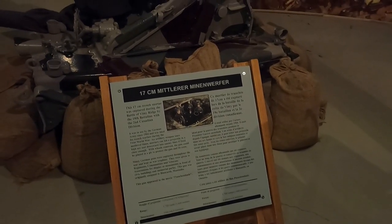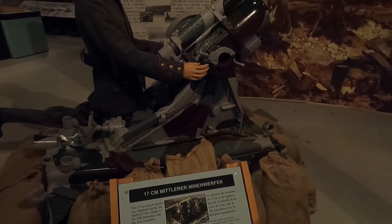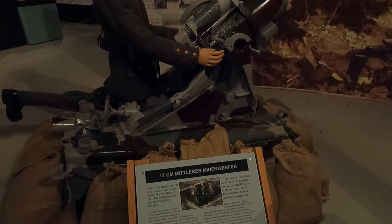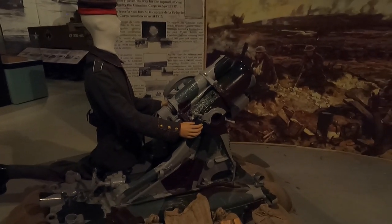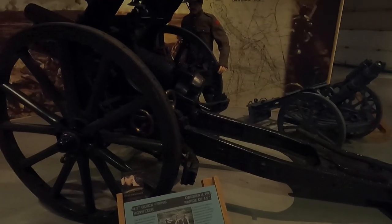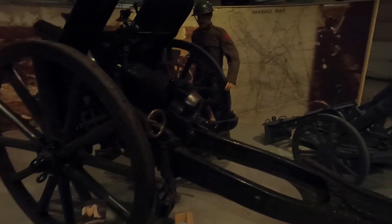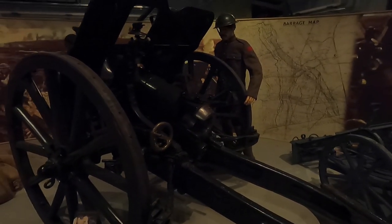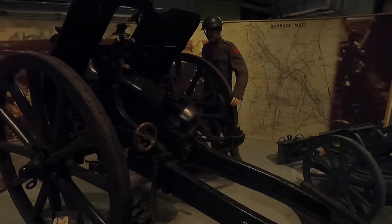This is a 17-centimeter Mittler trench mortar that was captured at the Battle of Vimy Ridge — so this was used by the Germans and then captured. And this is a 4.5-inch quick-firing howitzer used by Canadian gunners, which remained in service for training into the Second World War.